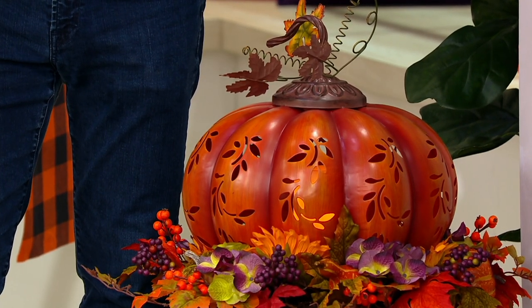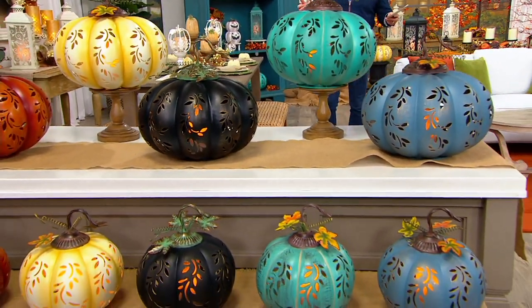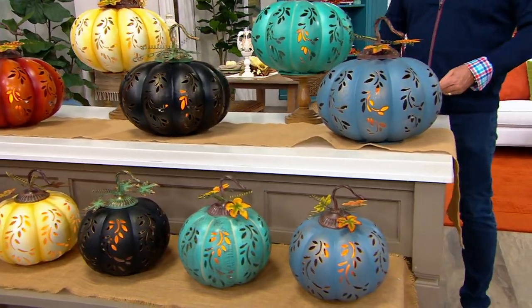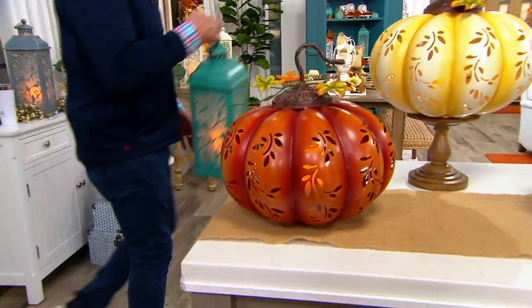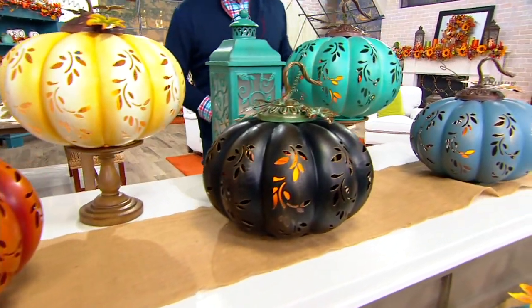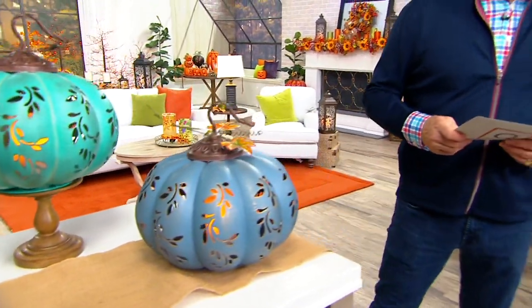There are two sizes on these. They're both on 5Z payments. I'm going to move up and show you what you can pick up right now. This is supposed to be on later today, Valerie — I'll guarantee you, some of these will not make it. These will work with today's special value. If you love that color, the verdigris, and want to mix and match, you can do that. There's a 10-inch and then a 15-inch. For a few dollars more per easy payment, you get the big guy.